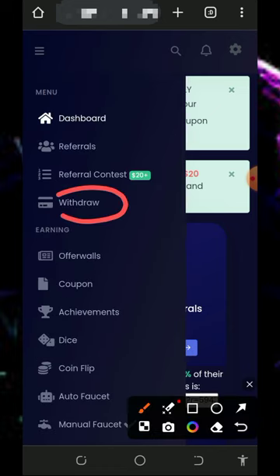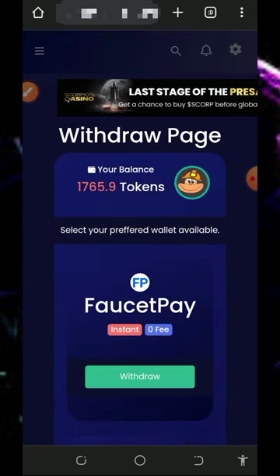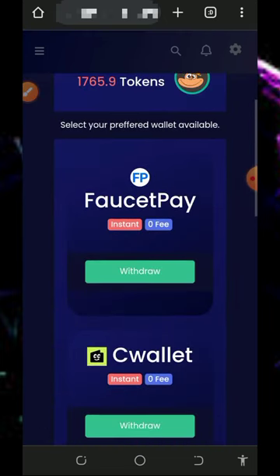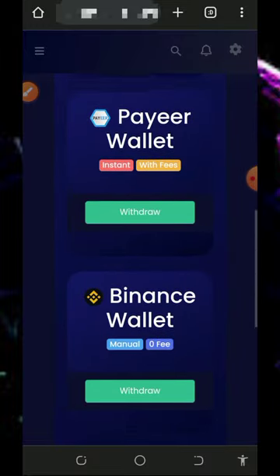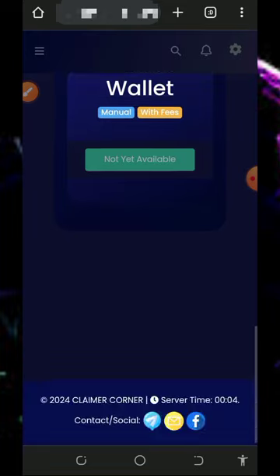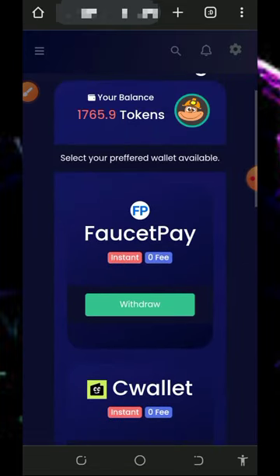After earning, tap on the withdraw button on the screen to withdraw your funds. It will take you to the withdrawal page where you select the wallet you want to receive payment in. They accept FaucetPay wallet, Payeer, Binance, and others — you can also withdraw directly to your wallet.